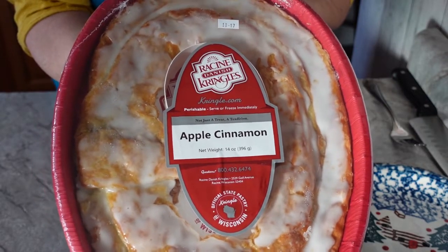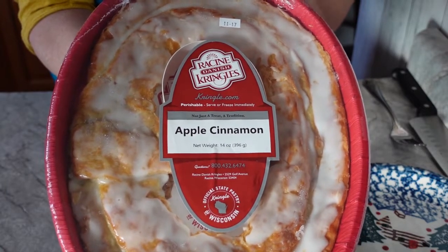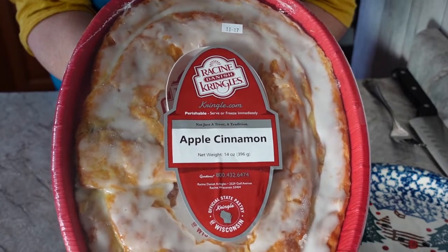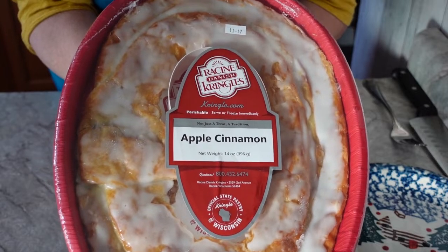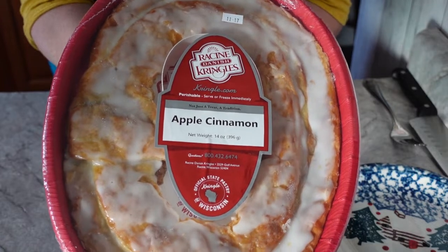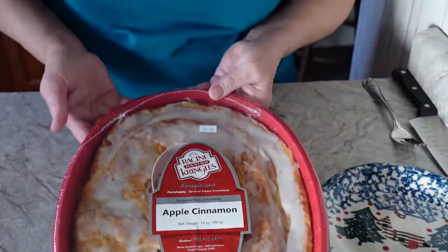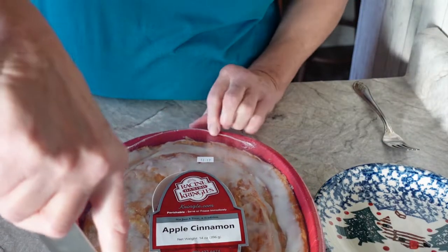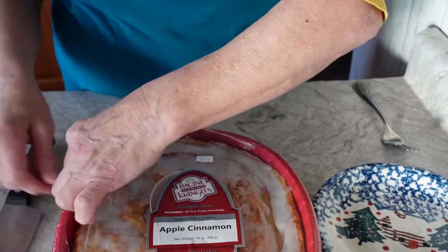Every year my husband will bring home a kringle, usually around this time of year — middle of November. It's like an official start to the holiday season when he brings home a kringle. We've done this for years and years, and I'm going to quickly open this up and show you what a kringle actually looks like.